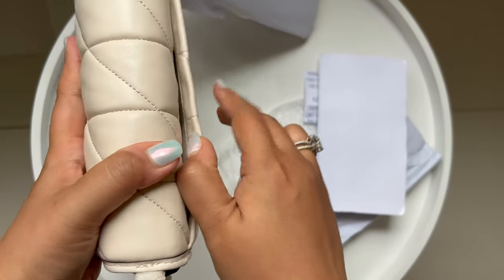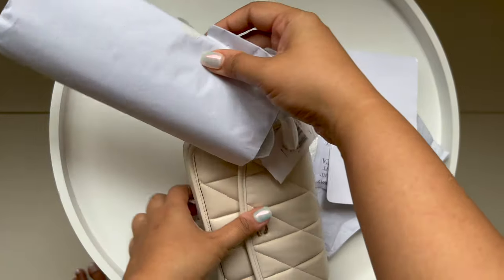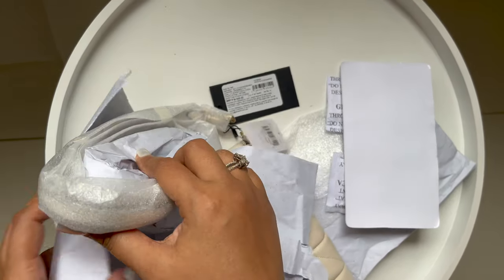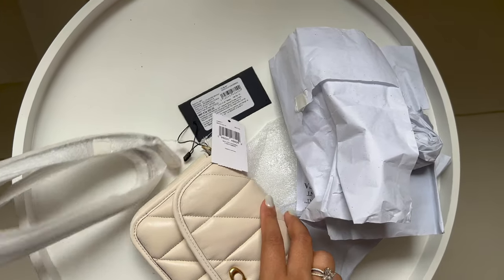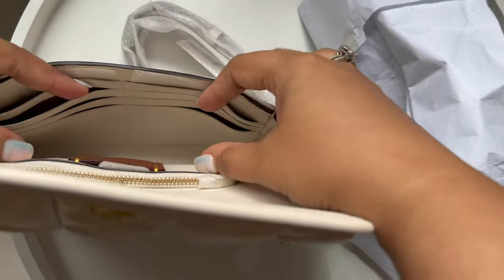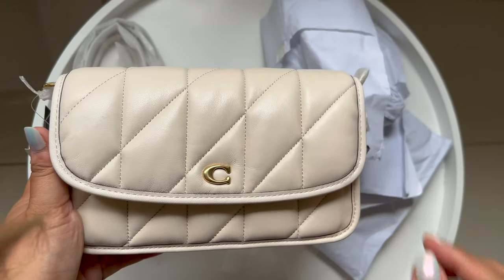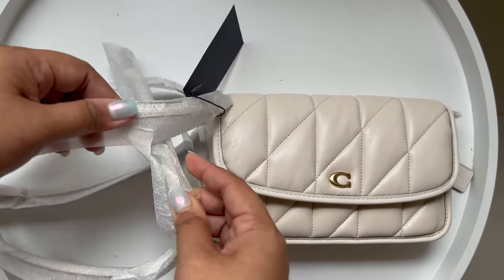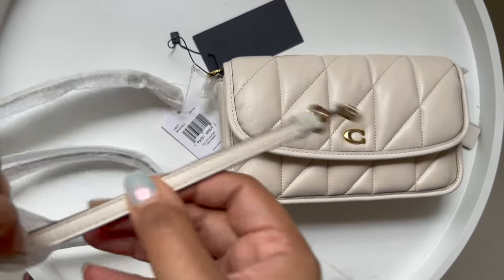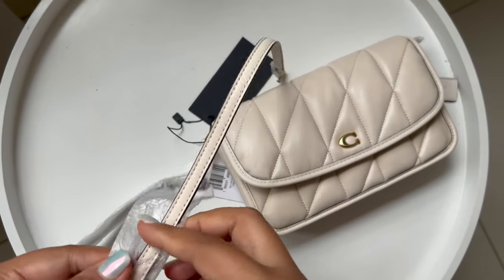So far so good. Looking inside at the space, I feel like you can slip in a lipstick and a phone. It does have a magnetic snap closure, so that's a win. But I'm not really feeling the mini bag trend right now. I feel like I need something that fits beyond my phone and lipstick, along with my compact wallet.